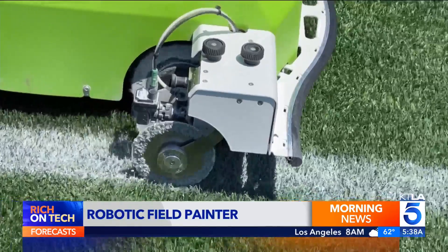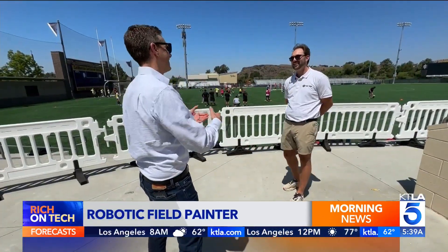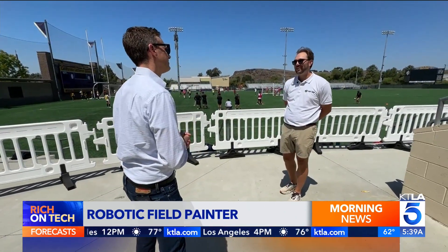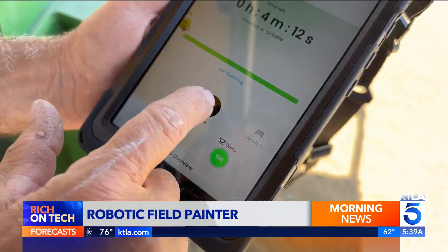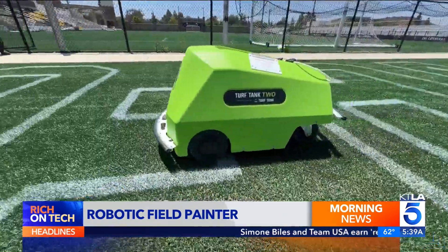But are these bots pulling a fast break on human jobs? A human being still has to run the robot. Although it does line the fields autonomously, somebody has to be there to maintain the equipment, run the tablet, fill the paint — just like you would with your regular walk-behind equipment.